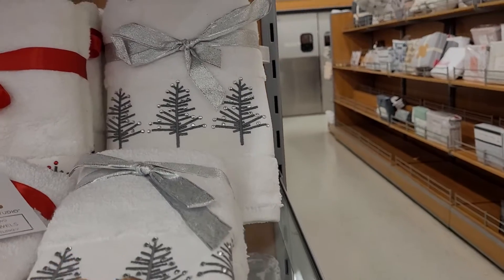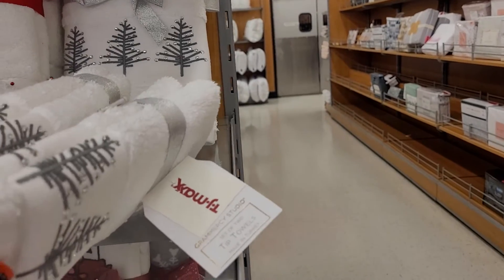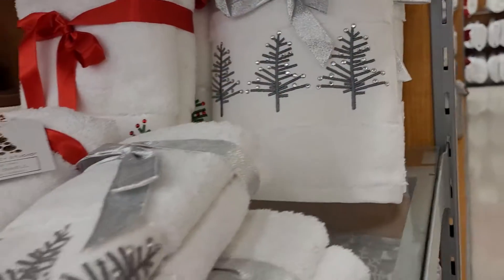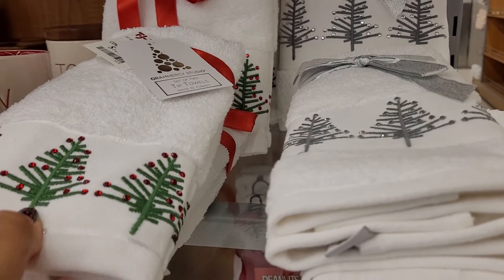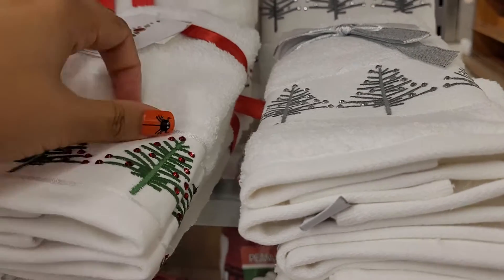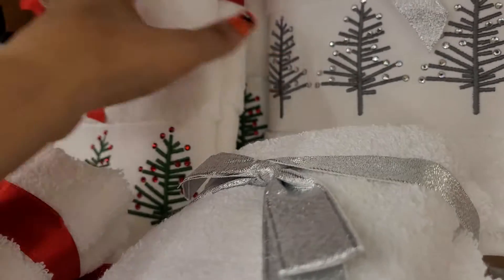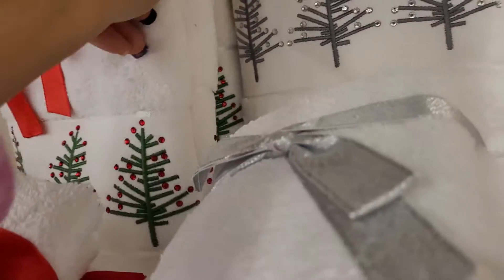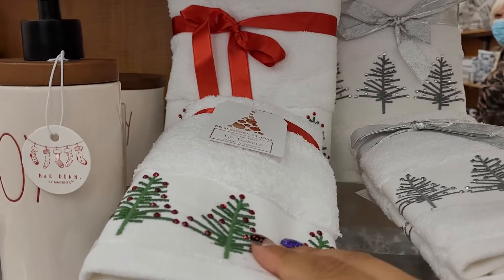Look at these little sets they have. They've got the bigger towels and the smaller ones. This one has rhinestones with Christmas trees on them and they are so pretty. They come in a set of two — the small ones are a set of two and the big ones are a set of two as well. They've also got gray ones and green ones with red rhinestones. The small ones are eight dollars for the set and the bigger ones are thirteen dollars, so twenty-one dollars if you get both.